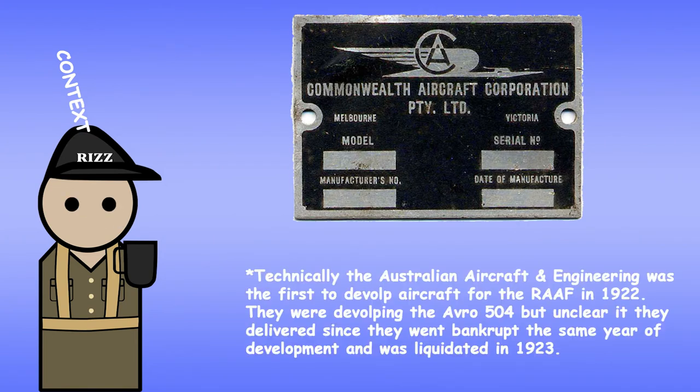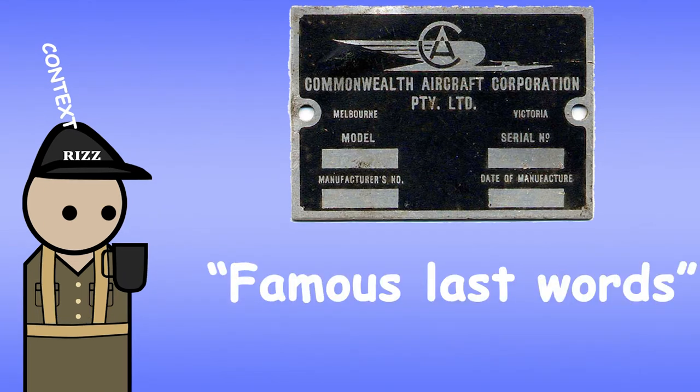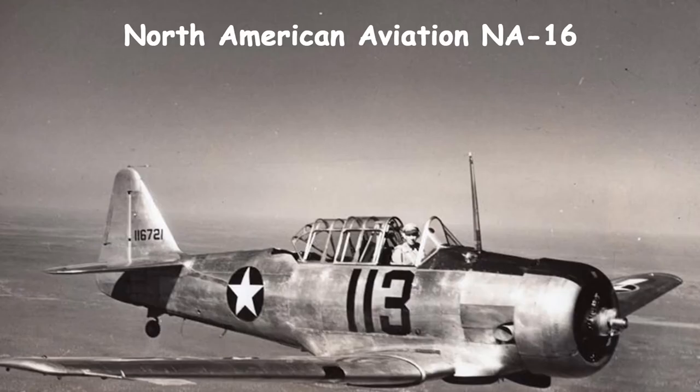Now, like most of my history videos, let's try and keep this short. I said try. The Wirraway was based off the North American NA-16 training aircraft.